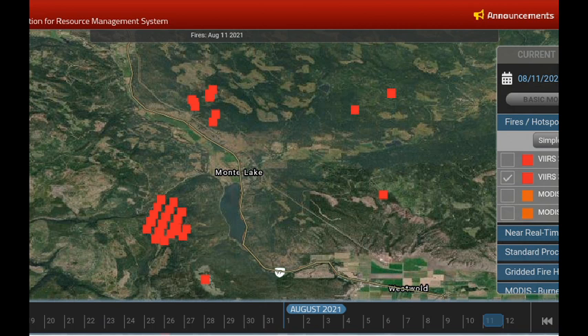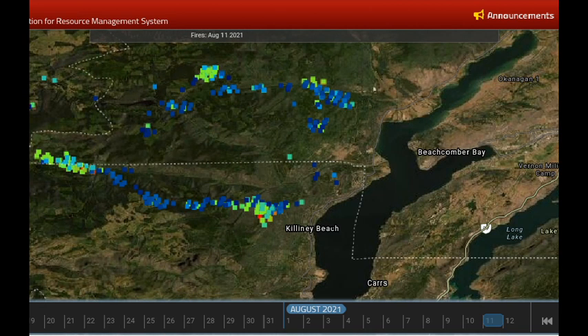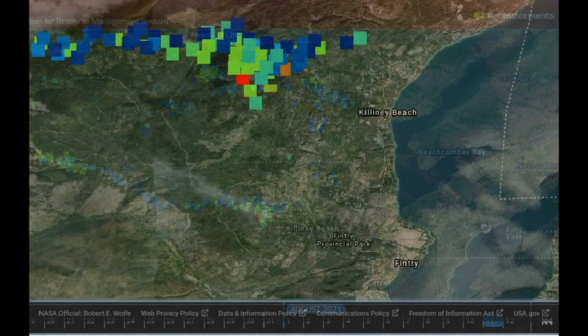Zooming into the Monte Lake area, we can see those hot spots that are north of Highway 97, just to the northwest of Monte Lake, and those two that have gone eastward along the Paxton Valley. I'm switching over to the VIIRS radiative scan — those light colored areas are where the most intensity is, that's where the fire line is the hottest.